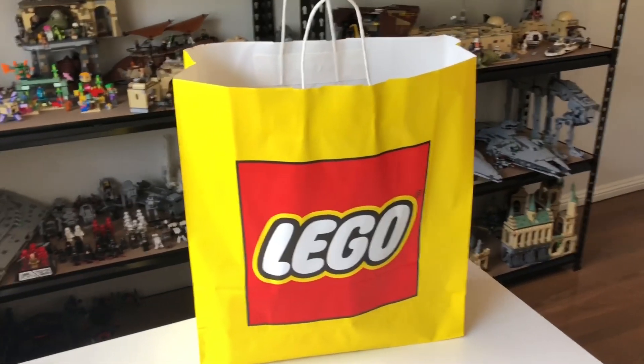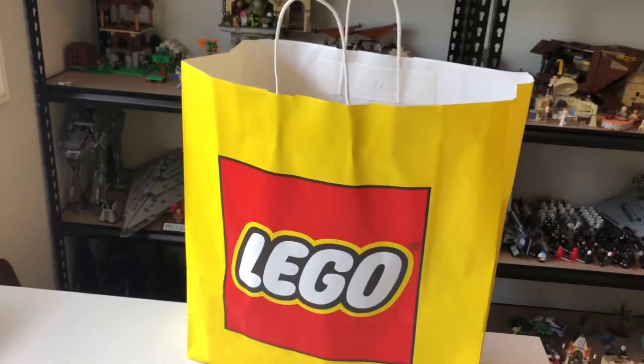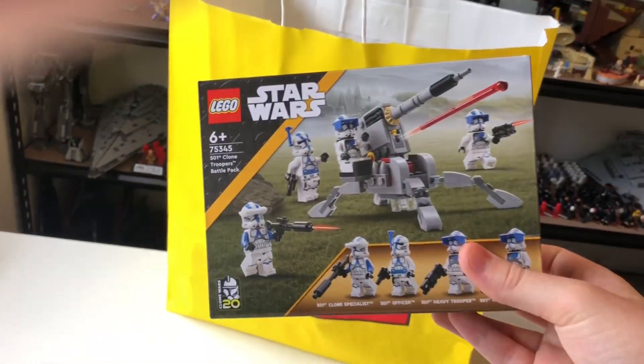Hey everybody! Happy New Year! I just made my way back from the Lego store and I've got a nice January 1st haul to share with you guys. So the first set we've got in here is the new 501st Clone Troopers Battle Pack.